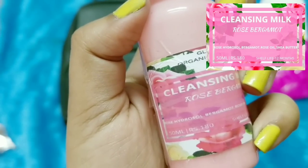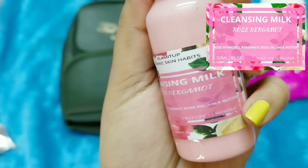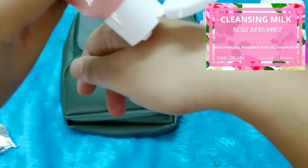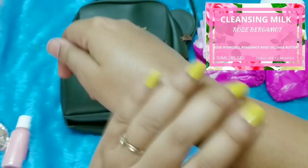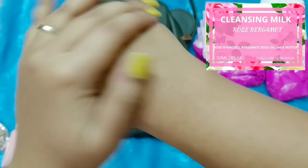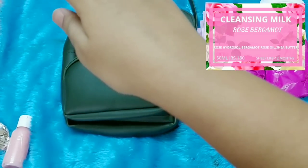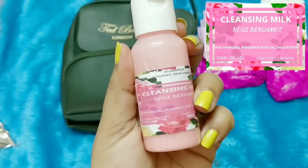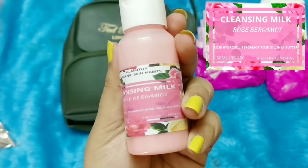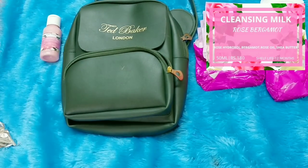It is the Rose Bergamot variant — it has rose hydrosol, bergamot, rose oil, and shea butter. Shelf life is 12 months. I can use it for taking away my makeup because sometimes micellar water alone doesn't do the job well. It's not very oily and has a nice fragrance — more bergamot than rose. Packaging is simple handmade style and you're getting 50ml.